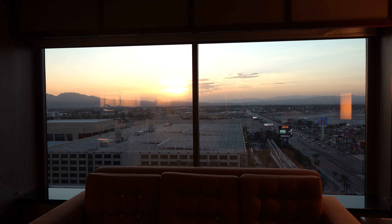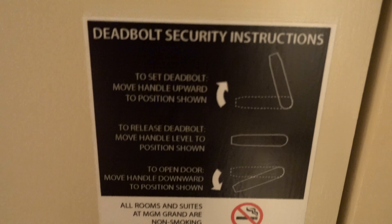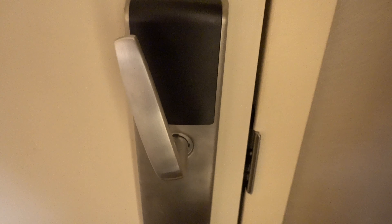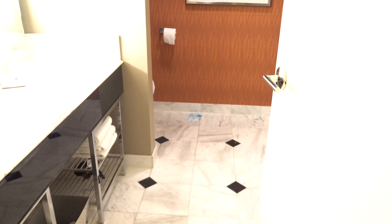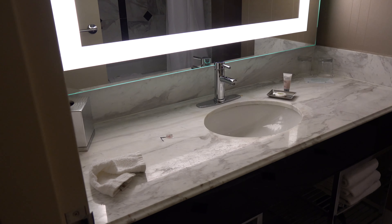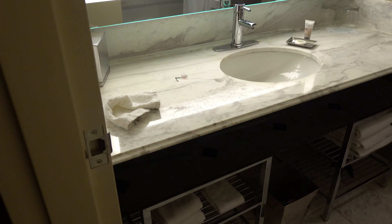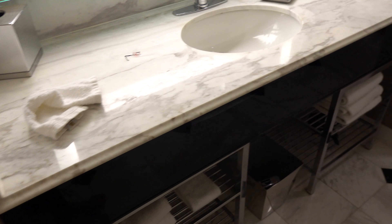I thought this was interesting — look at the door. The instructions say you use the doorknob to lock it. Normally you've got that flip thing up top, but this one is the door. And here's the bathroom — it's a pretty standard bathroom with lights and some marble, maybe fake marble.